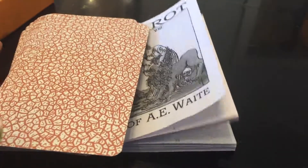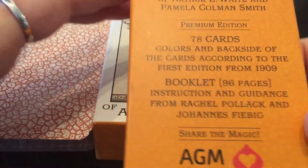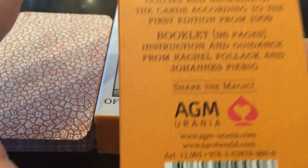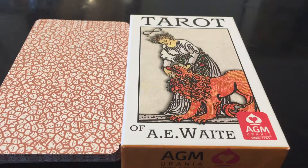If you want to find it, this is the cover. It's the Tarot of A.E. Waite, Premium Edition. As it says on the back of the box, it's 78 cards, the colors and backside of the cards according to the first edition from 1909, and it's a 96-page booklet. Really, really great. So this has been my close-up review of the Tarot of A.E. Waite. And regardless if you have a gazillion different tarot cards and don't feel a need for another one, or you have the Centennial, the Original, the Radiant, the Universal Waite — whatever — I still recommend the Tarot of A.E. Waite. There's something magical about this first published tarot deck from Rider-Waite-Smith.